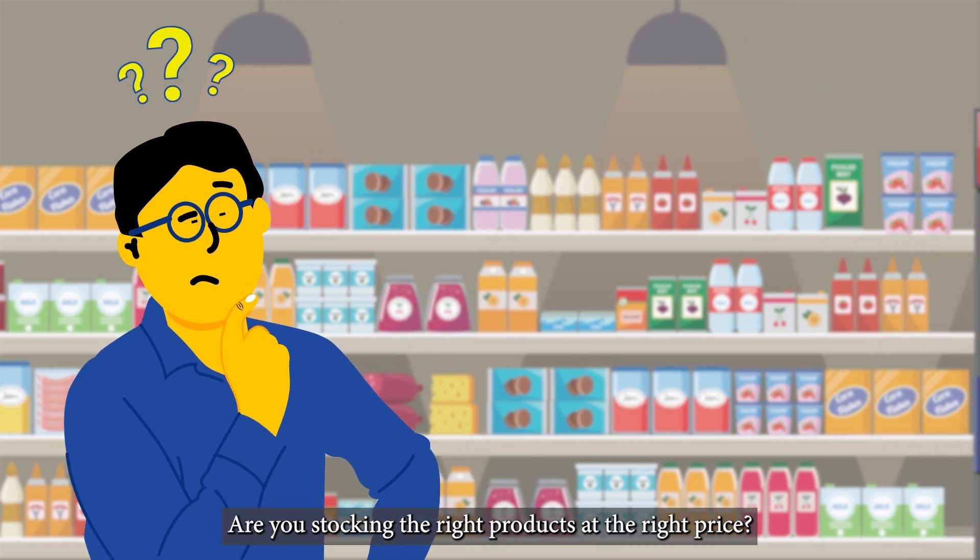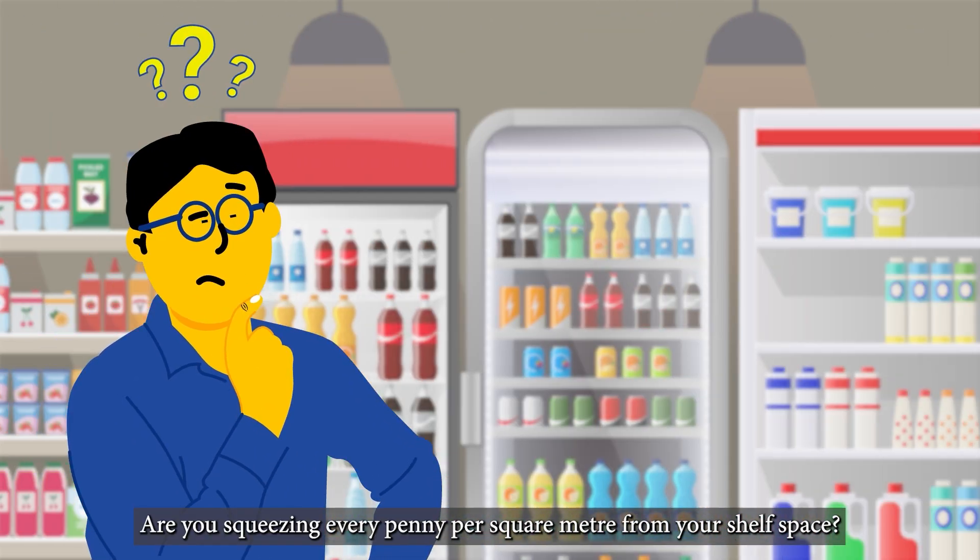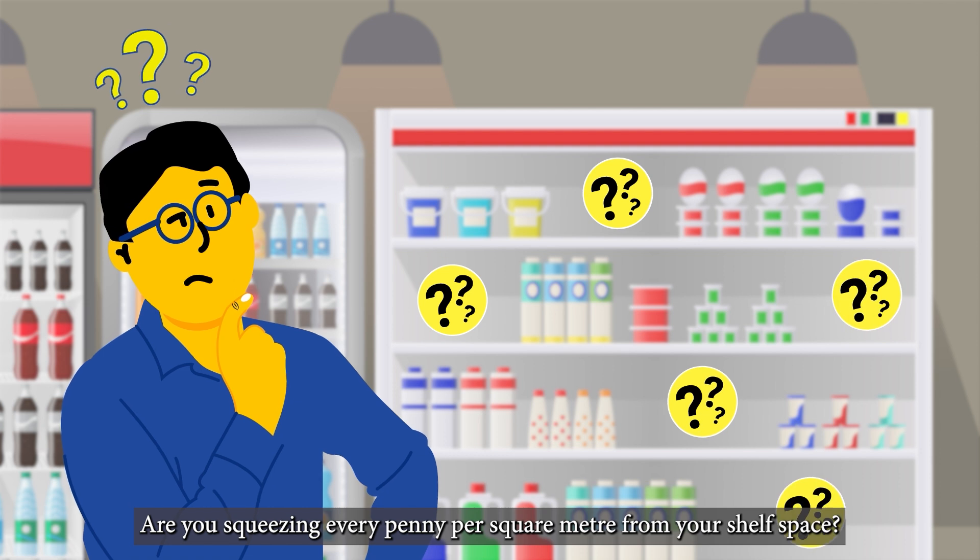Are you stocking the right products at the right price? Are you squeezing every penny per square meter from your shelf space?